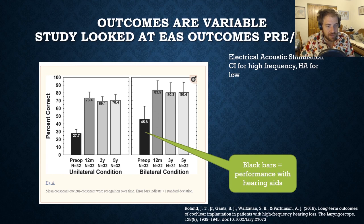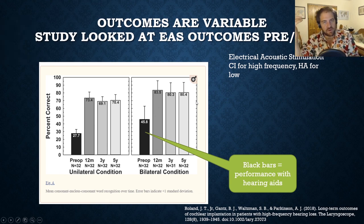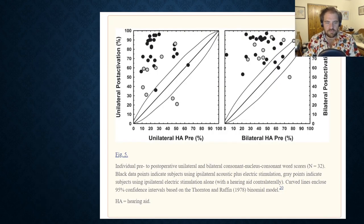The data show that before the operation with just typical hearing aids, after getting EAS in one ear word recognition is around 70%, but bilaterally it jumps to about 80%. Two hearing aids — or two implants — is better than one, just as we'd expect.